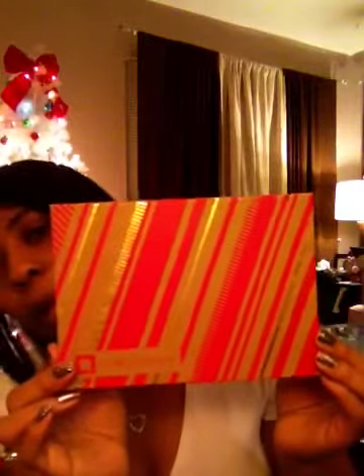Hi guys! I am filming my December Birchbox video. This is box one of two because I get two, so this is going to be my first one. I may do another video when the other one comes, I'm not sure yet. This is going to be quick because I just came in from work and I have to do homework with the little one. So this is what the box looks like this month.